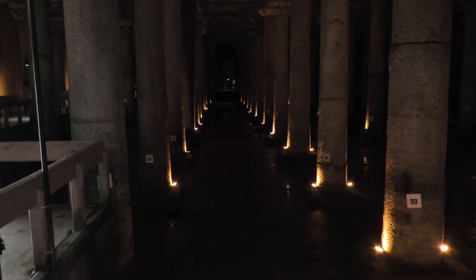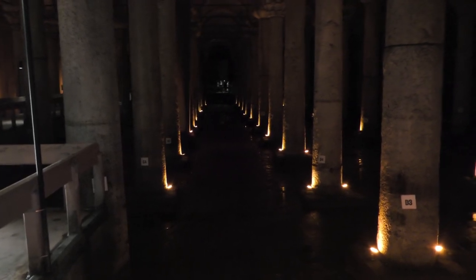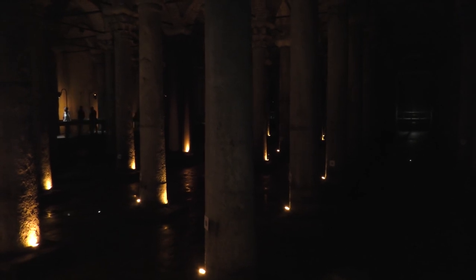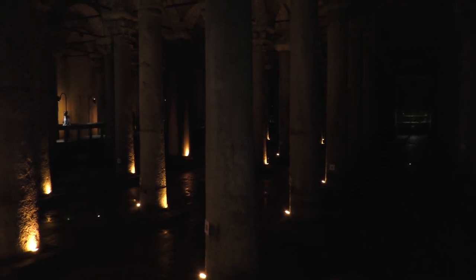As you might imagine, this underground cistern is pretty dark. So although this footage isn't too exciting, it does capture accurately the atmospheric experience of walking through the columns. If you have a good understanding of photography, though, you can bring the scene to life in various ways.